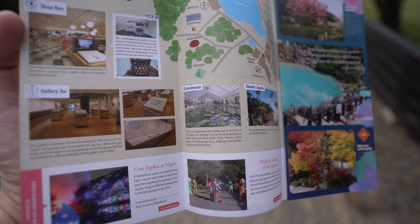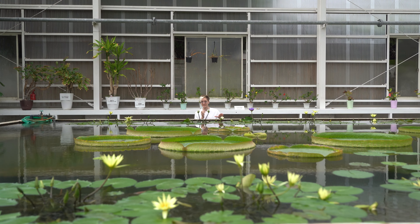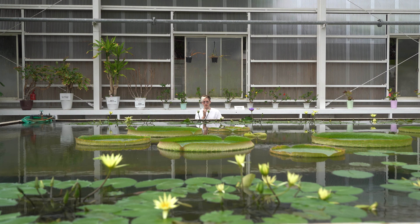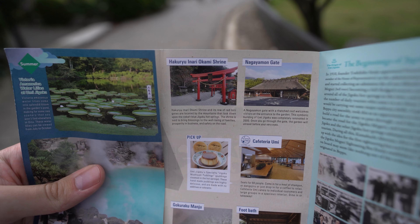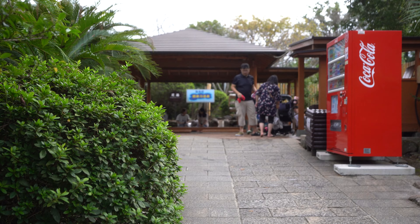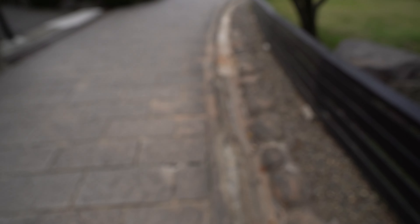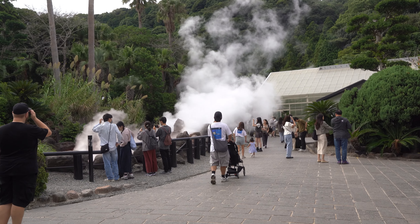There's a gallery. We've got a greenhouse that's completely heated by gas coming from the ground, so it can be hot throughout the entire year and have tropical plants grown here. There's also a shrine, a cafeteria, and a foot bath. I understand why Beppu is called the vape capital of Japan.